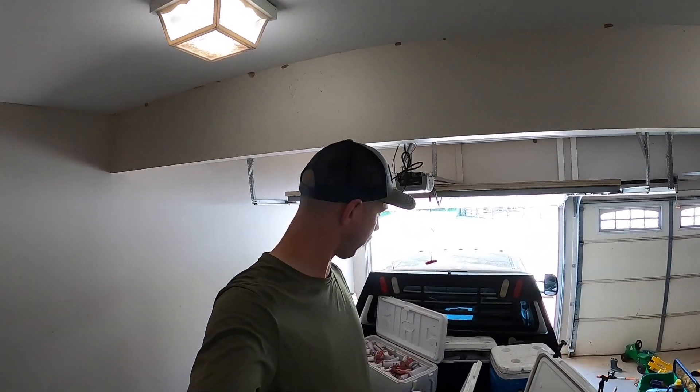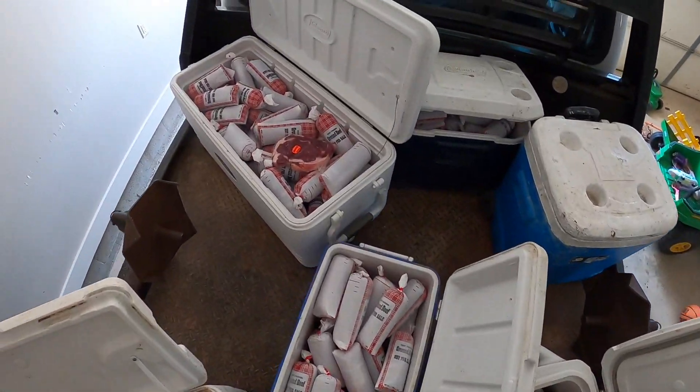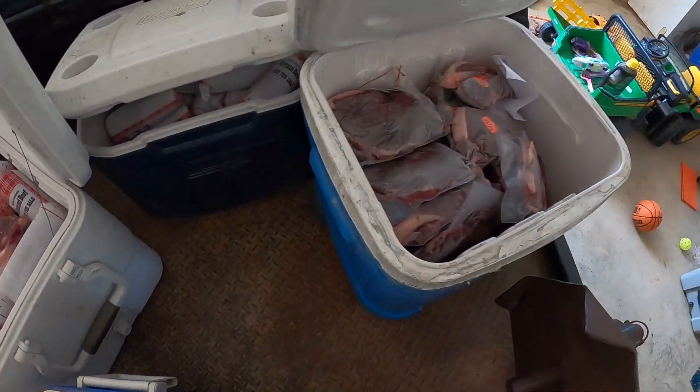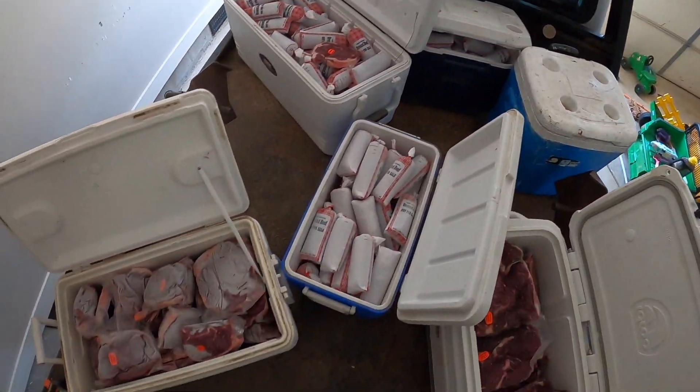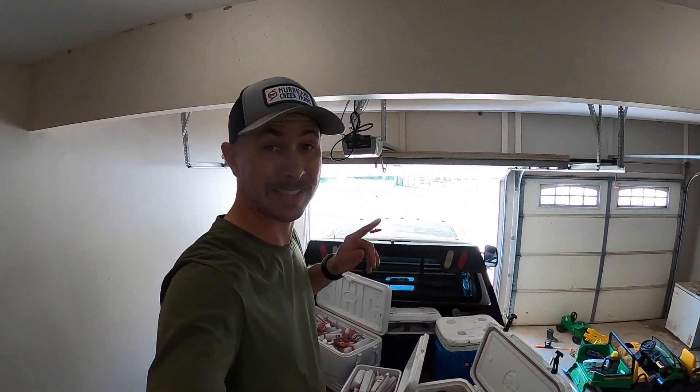Good afternoon, Bobby Lee here from Hurricane Creek Farms. My goodness, that is a lot of beef — that is one entire steer's worth of beef right there. I gotta get that unloaded into the freezer because it is a hot one today. While I'm getting ready to do that, give the video a thumbs up and click that subscribe button.